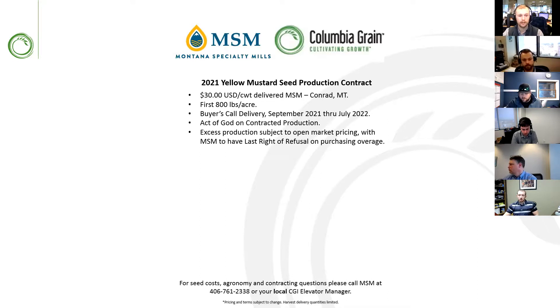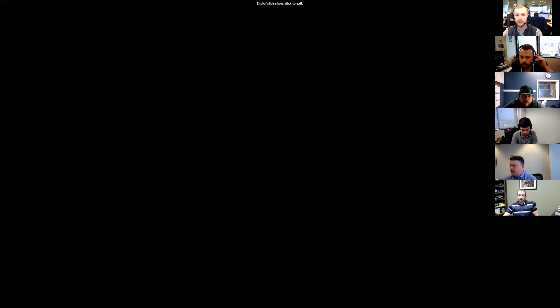In addition to the flax and canola programs, MSM is offering a $30 per hundredweight delivered Conrad yellow mustard program. It is also an Act of God with the first 800 pounds to the acre, on buyer's call from harvest through July of 2022. The overage is last right of refusal for Montana Specialty Mills. That's all I have today on oilseeds.